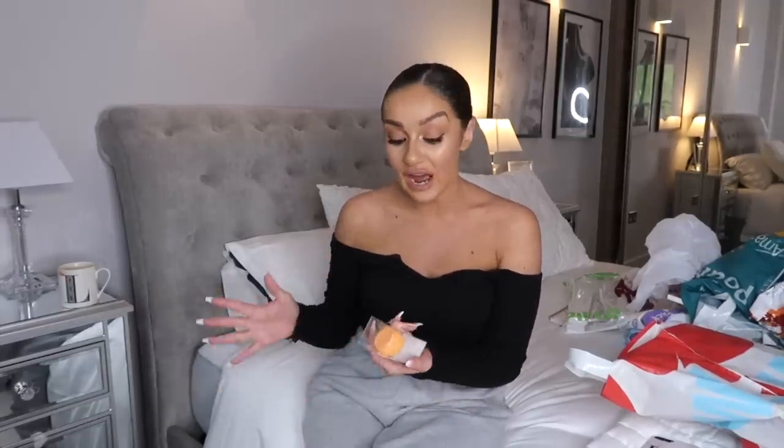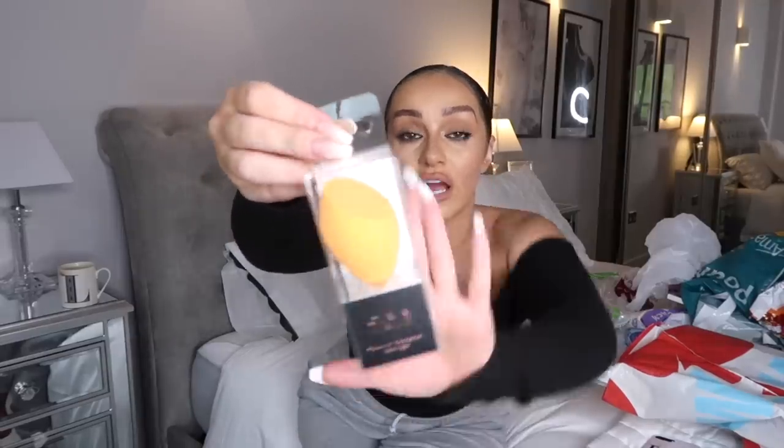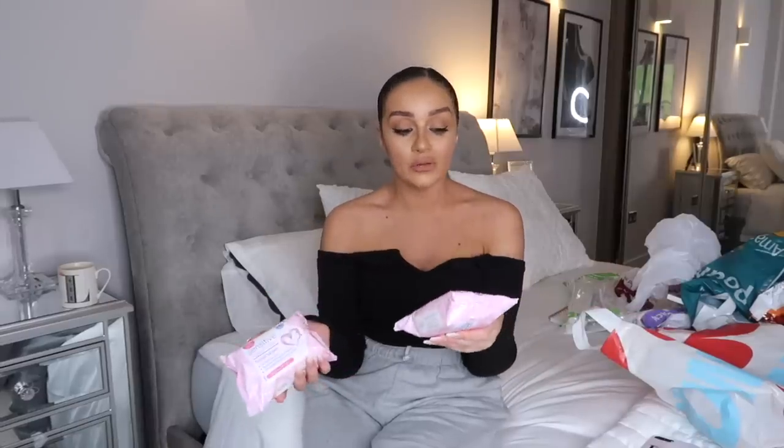I then picked up a makeup application sponge from a brand called Olivia Hale. There was loads of makeup stuff that looked really reasonable. This really reminded me of the Real Techniques one - it honestly looks identical; there's literally no difference, yet this one was only about a pound to a pound fifty, whereas Real Techniques ones are like four or five pounds. I also picked up some face wipes - I don't use them that often now, I mainly just use the face cloth, but they're handy now and again.